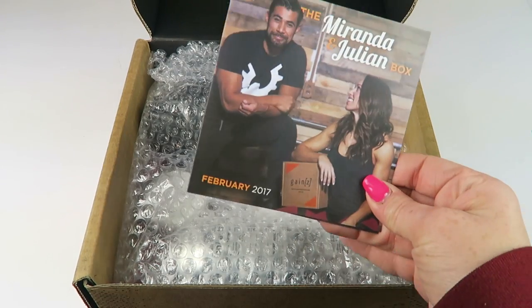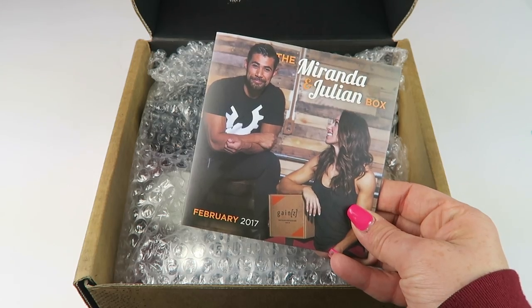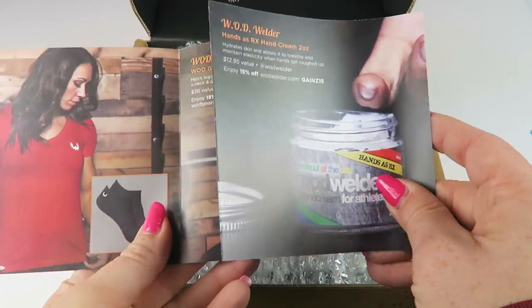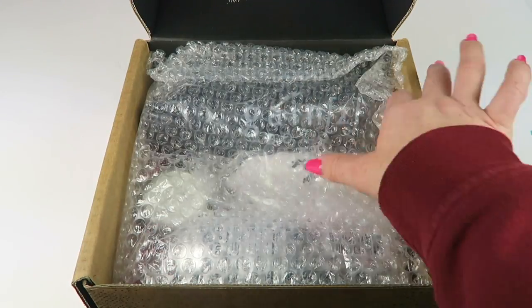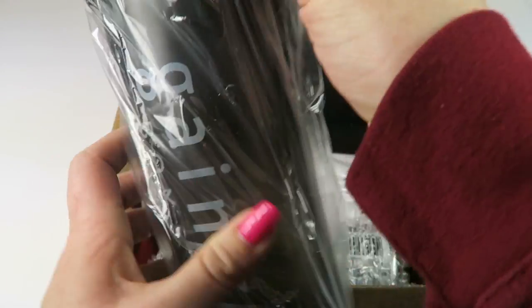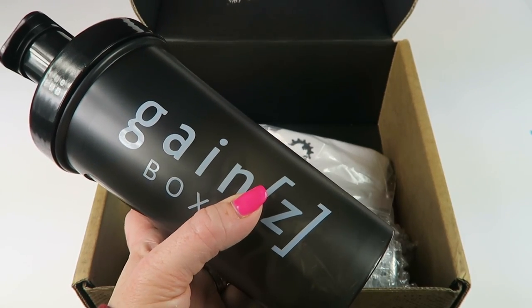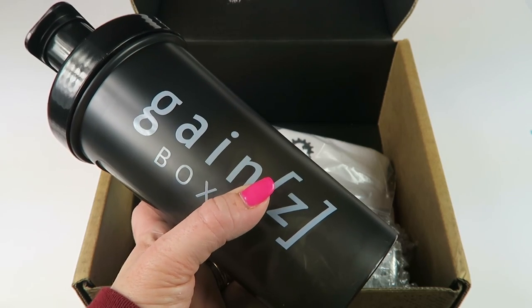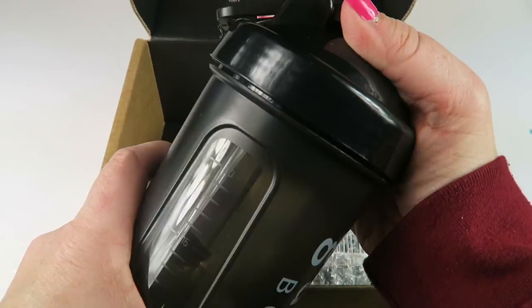Here's the first look, and the February box is the Miranda and Julian box, and this kind of tells you everything in the box. So we have a Gains Box custom shaker bottle — it has a $15 value and has a plastic whisk inside.